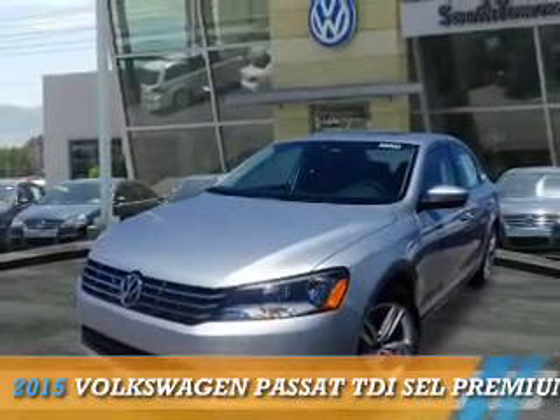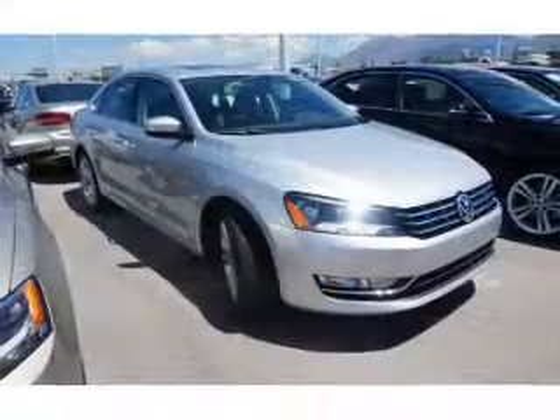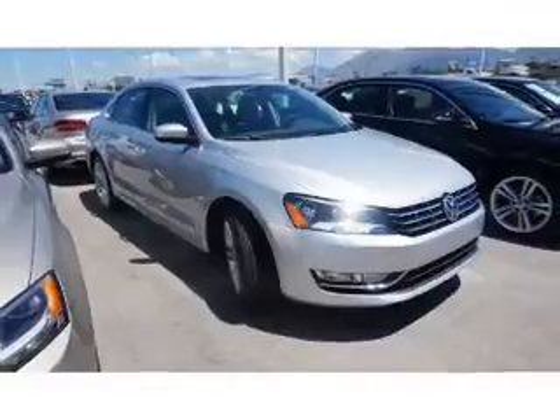Presenting the 2015 Volkswagen Passat, powered by a 2-liter 4-cylinder engine and an automatic transmission.